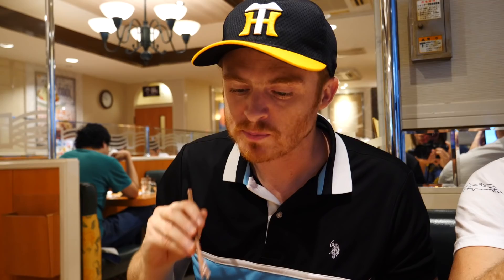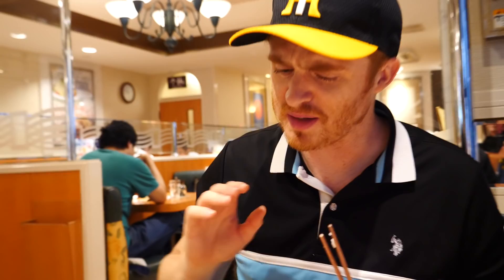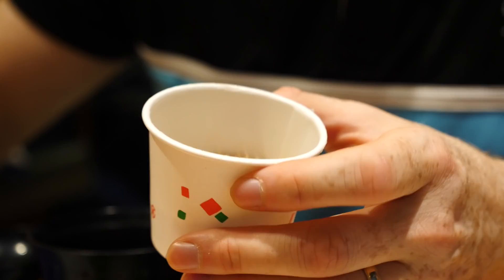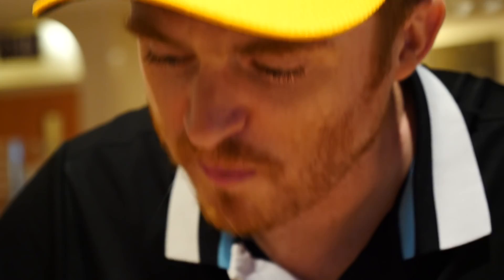Now to the interesting thing I've been waiting to try - the natto. This one is not my favorite. I had it once and I didn't want to repeat it. This is a very much acquired taste. You can already see the slime - watch when I pick it up, look at how stringy it is. I would say it doesn't have a lot of taste to it. It is one of the most bland things I've ever had in Japan, which is surprising because a lot of things have strong saltiness or rich sauces. If I never had that again, I'd be okay. No natto.